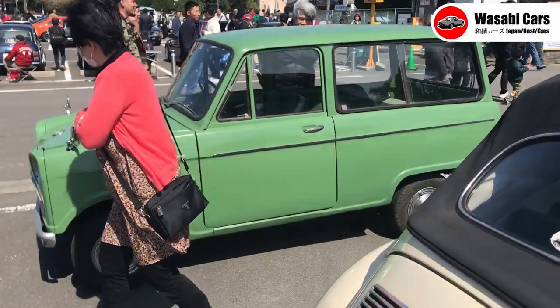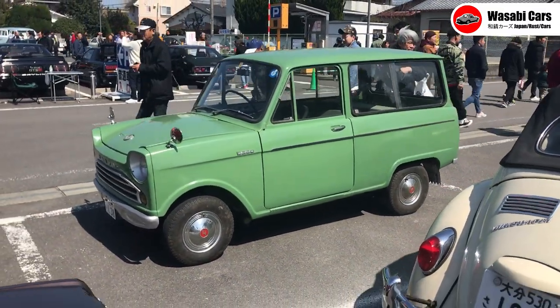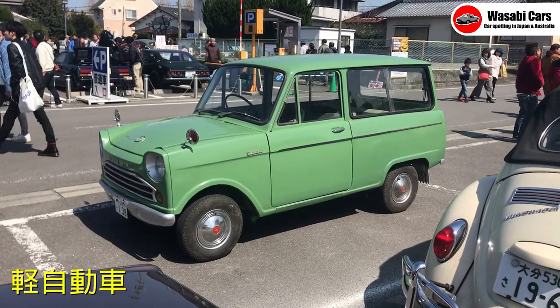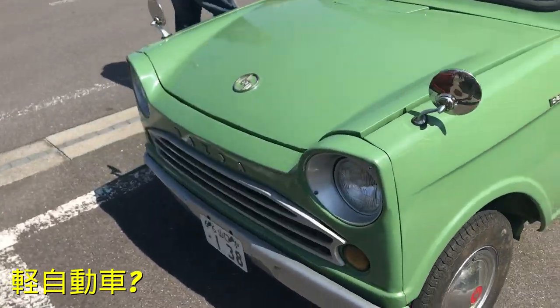In today's video, not only this mega rare B360, but also an export market B600 plus another couple of obscure vintage KG Dosha. Did I say KG Dosha? That's gonna need some explaining.